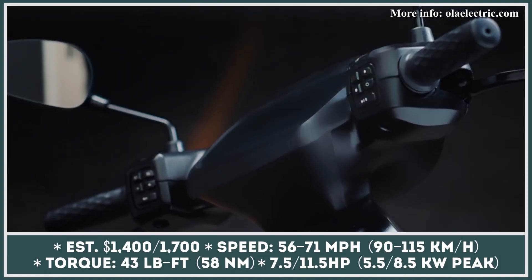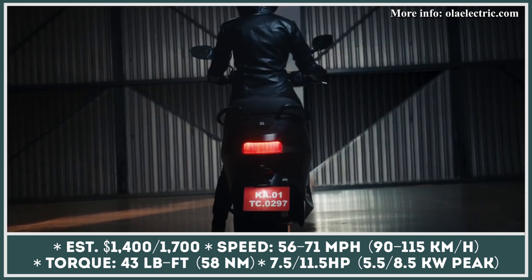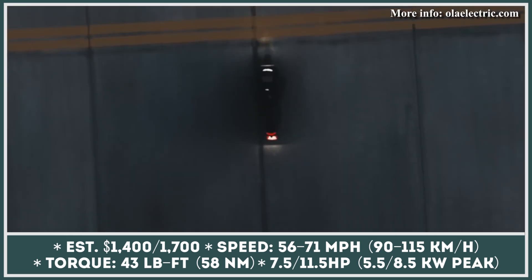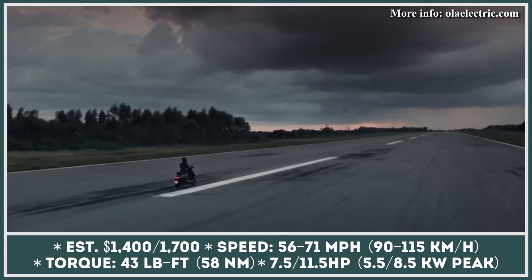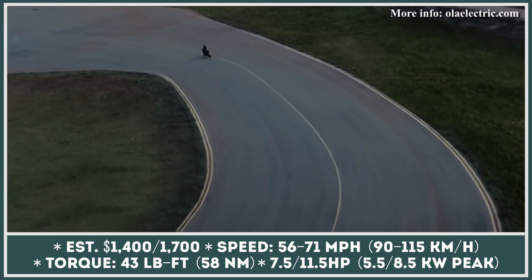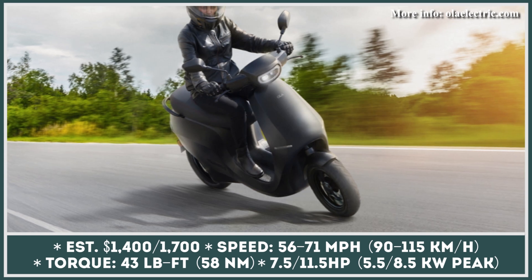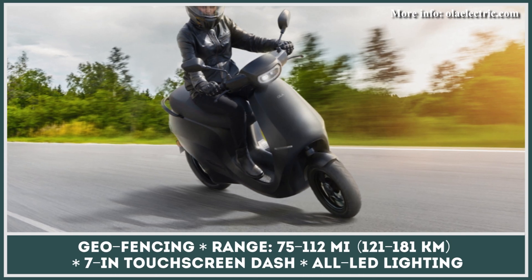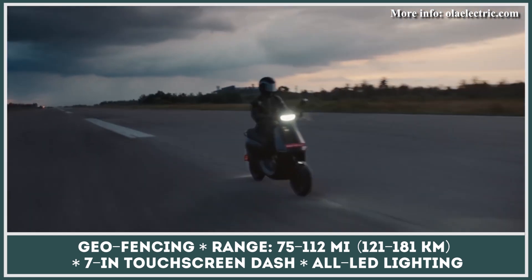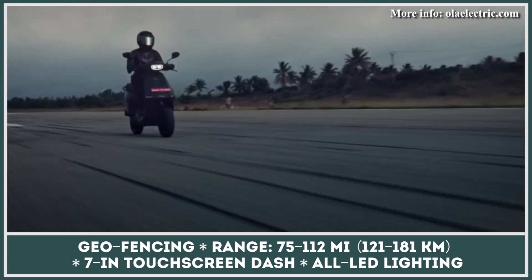Introduced in summer 2021, the Ola S1 electric scooter from India is now confirmed for a US launch next year. The model is powered by a permanent magnet motor rated for a continuous output of 7.5 horsepower and a peak torque of 43 pound-feet, while its range reaches 75 miles. A slightly tuned S1 Pro gets the same powertrain but can accelerate to 71 mph instead of 56, and can cover over 110 miles.